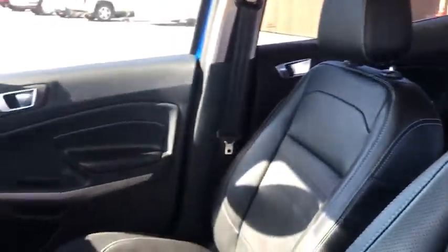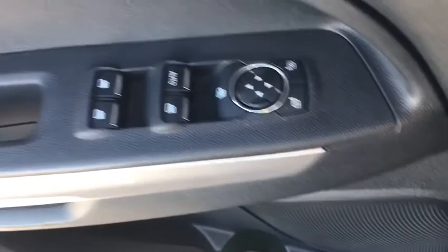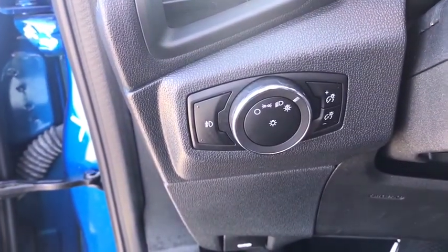Traction control, navigation system, dual airbags, leather-wrapped steering wheel, alloy wheels, power steering, one owner, four-wheel disc brakes, power windows, security system, heated front seats, heated steering wheel, compass.